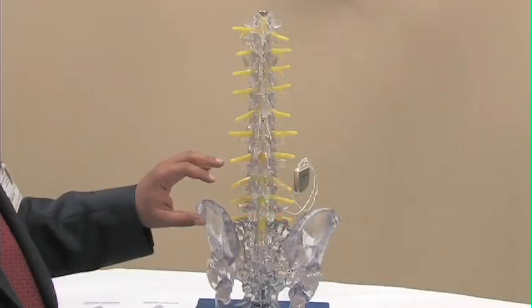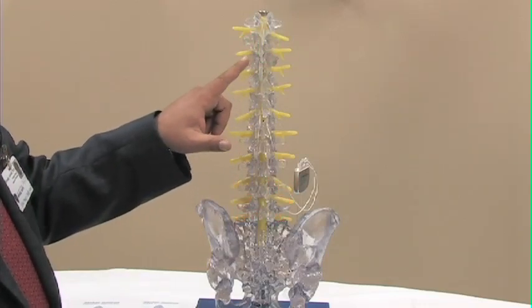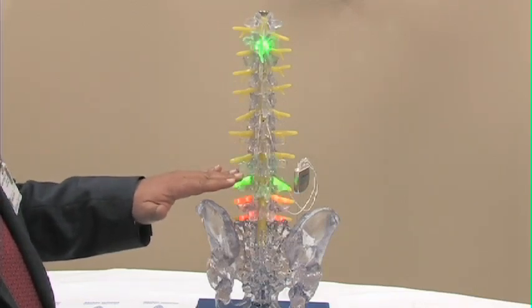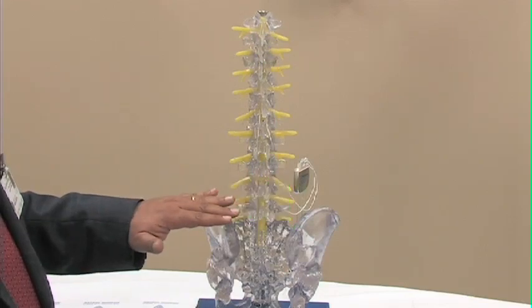When you have lower back pain in this red area here, we implant two electrodes that create an electrical impulse into the mid-thoracic spine area that interrupts the pain signal to prevent the pain from reaching the brain, and you can see here that the pain is improving in the lower back area.